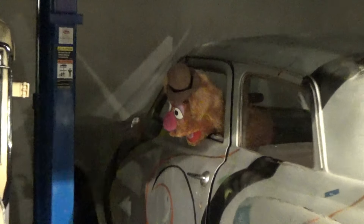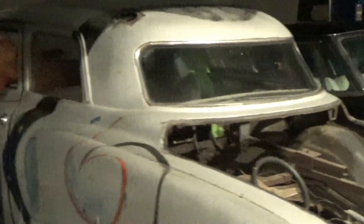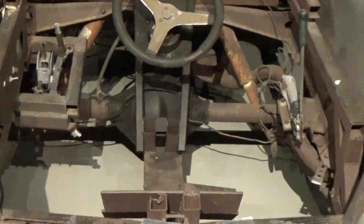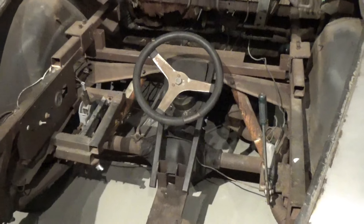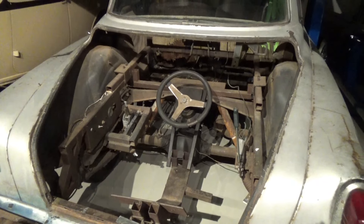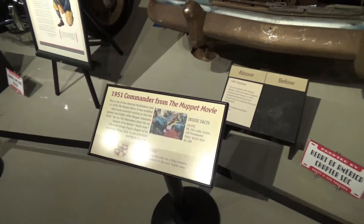You might remember the Muppet movie where they were driving a Studebaker. That's the front end, and here's the back end. A person was driving the vehicle with the steering and controls in the trunk — that's how they did that.